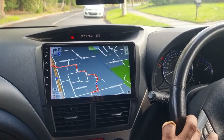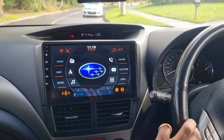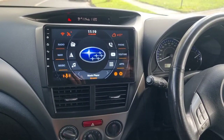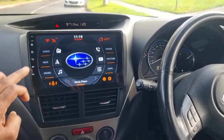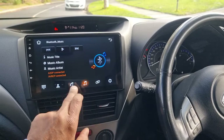GPS offline, GPS maps, public transport — all there. And the reverse camera: we've got a wide-angle reverse camera showing all the way left to right, which is great.